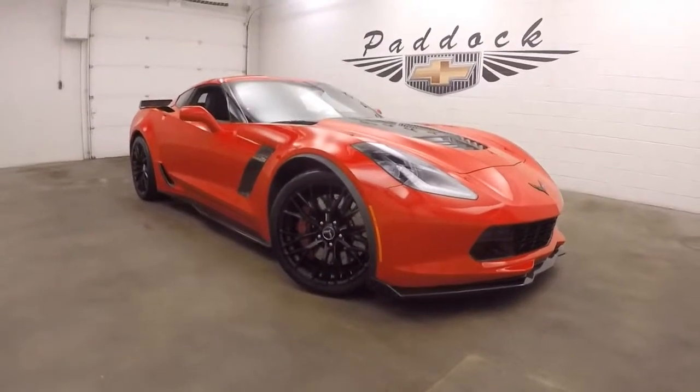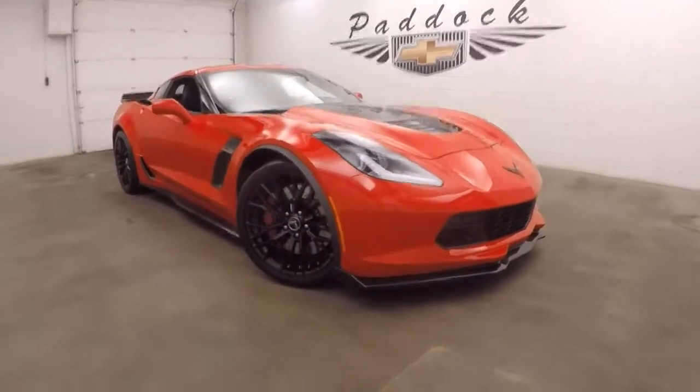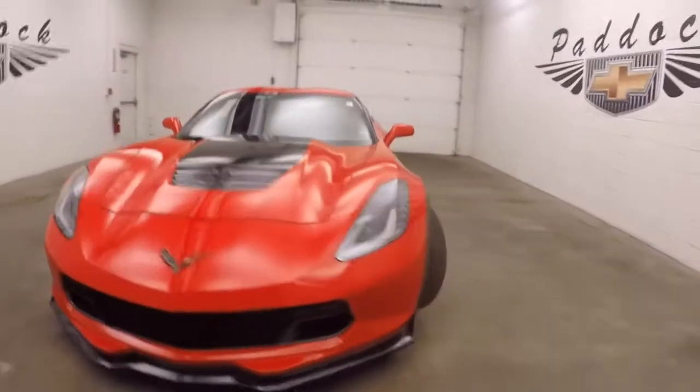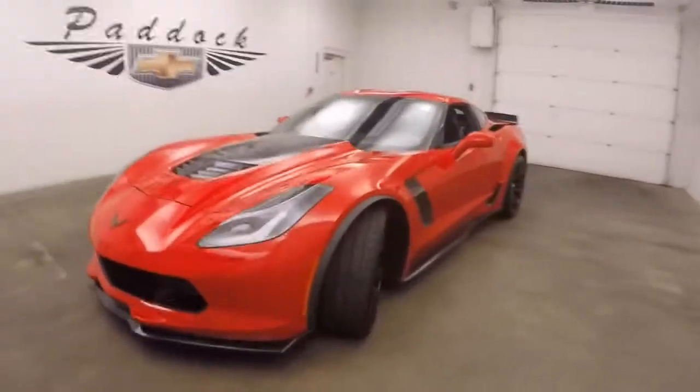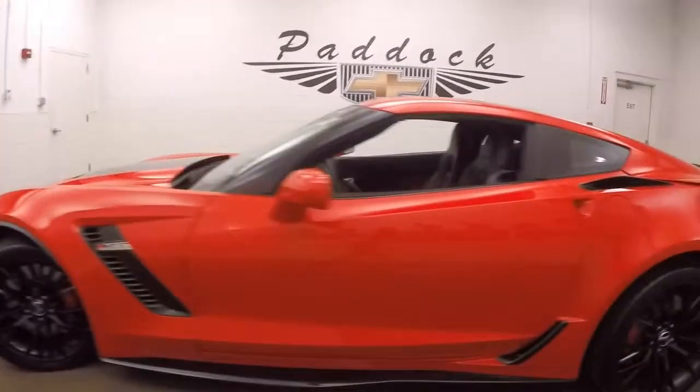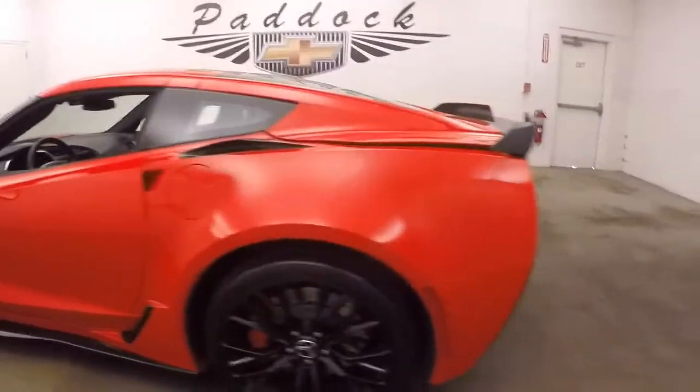2015 Chevy Corvette Z06 Supercharged. This car is in perfect shape — it's a beast. Nice wide wheels, large brakes, and a great red color.